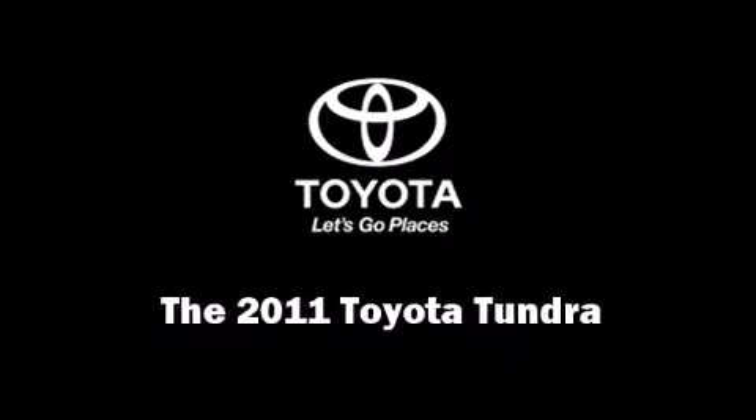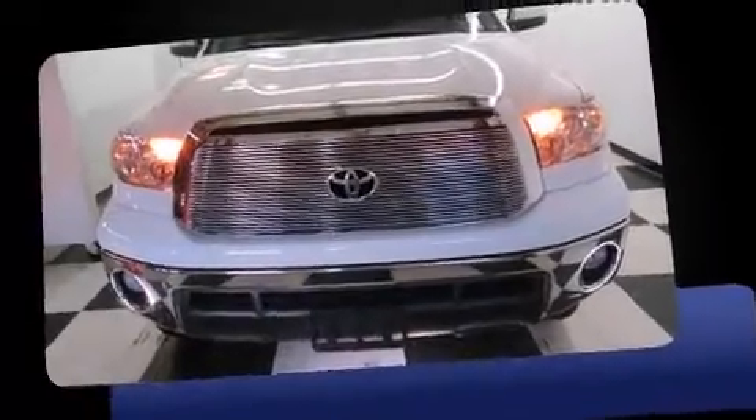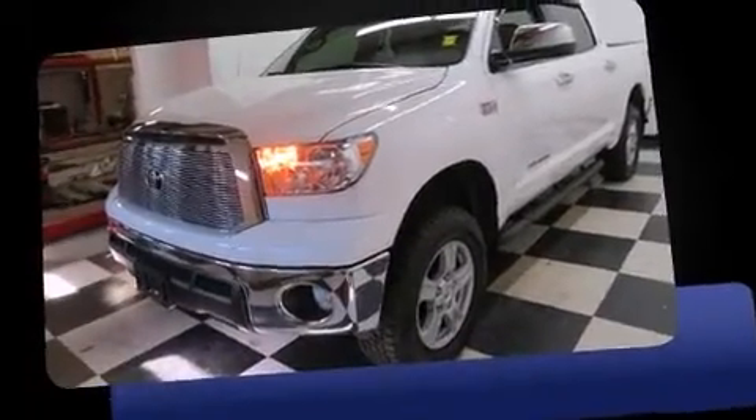Step into the 2011 Toyota Tundra. With fewer than 35,000 miles on the odometer, this vehicle proves competitive in its price class based on its condition and value.